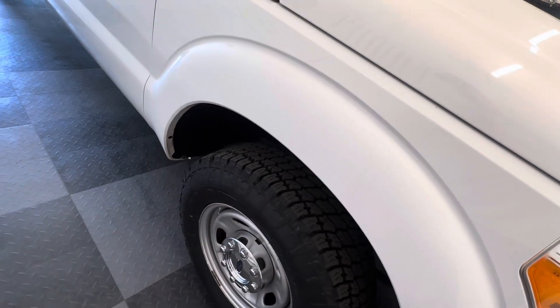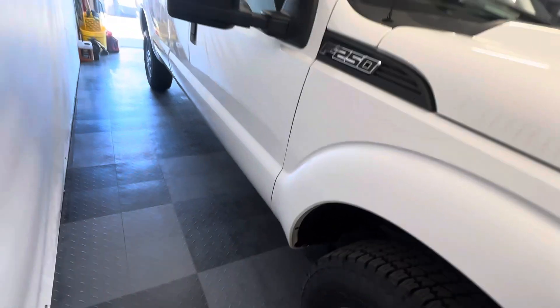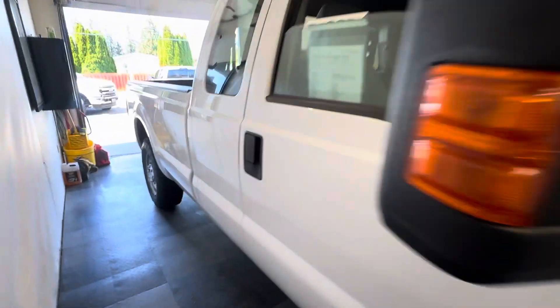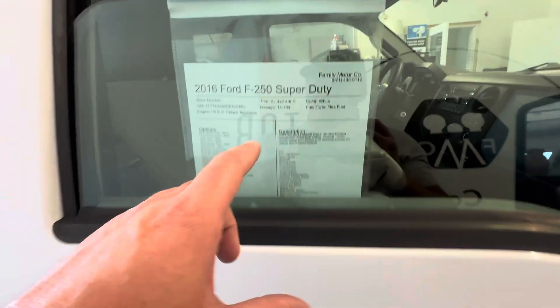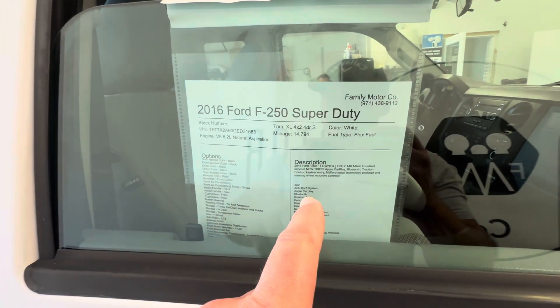It's got brand new Nitto tires on it. We just put those on — the tires that were on it were aged out, getting close to aging out. So we just put brand new tires on. 14,794 miles.